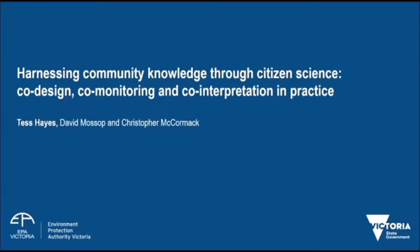We're going to start with Tess Hayes. Tess Hayes is joining us — she's part of EPA Victoria's citizen science team working in the Latrobe Valley in Victoria. She coordinates EPA citizen science projects in that region and involves citizen scientists in monitoring air and water quality.